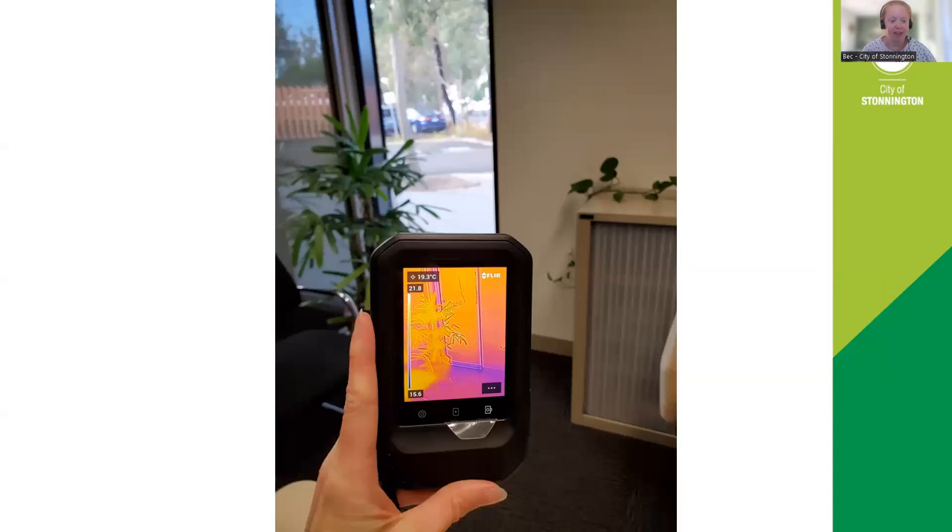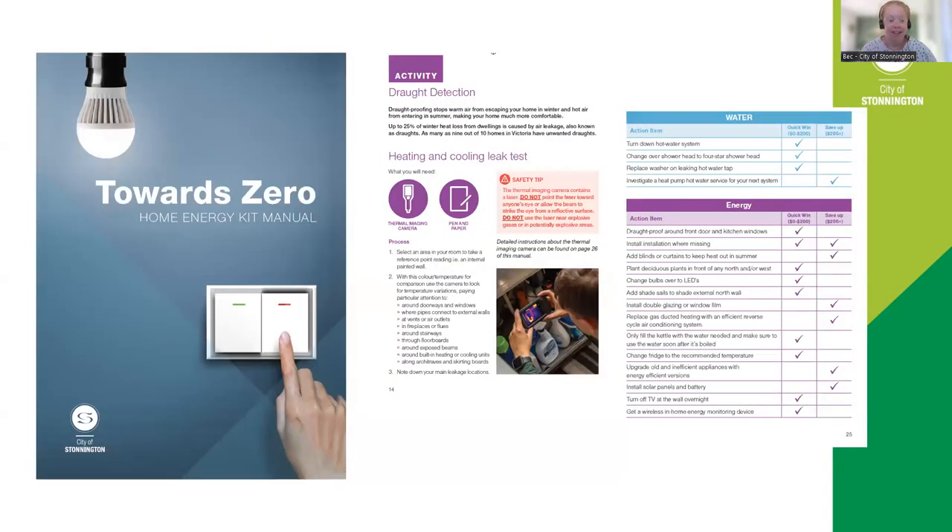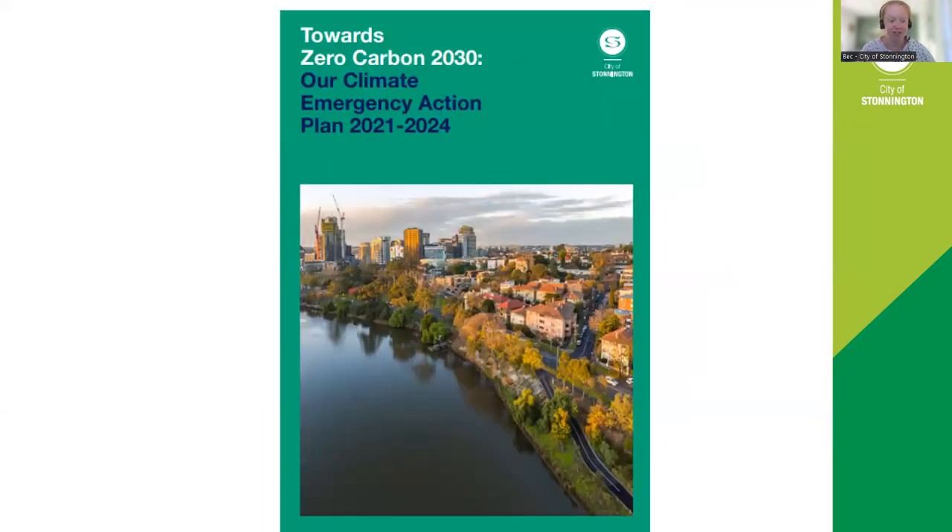The most exciting tool in the kit is the thermal imaging camera. It's really useful for spotting gaps in insulation, leaks around doors, windows and floorboards. It works best on a very hot or very cold day when the inside temperature is much more pleasant, so you can see the difference in temperatures. Each kit also comes with its own manual, with eight different efficiency tests you can complete, along with tips and an action plan for your next steps.